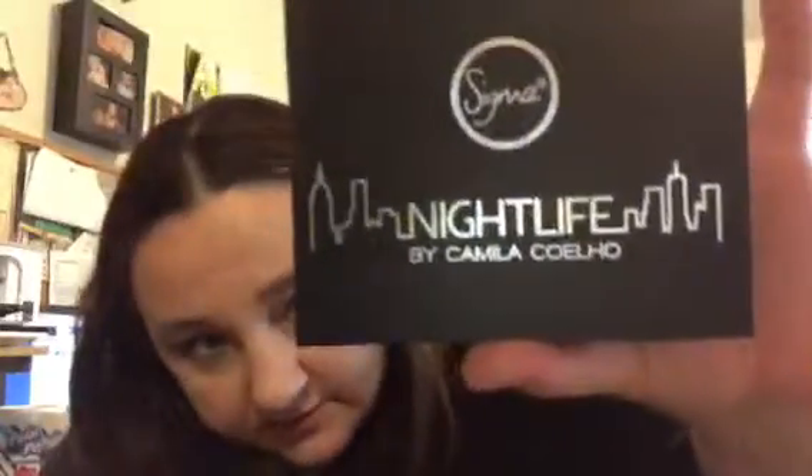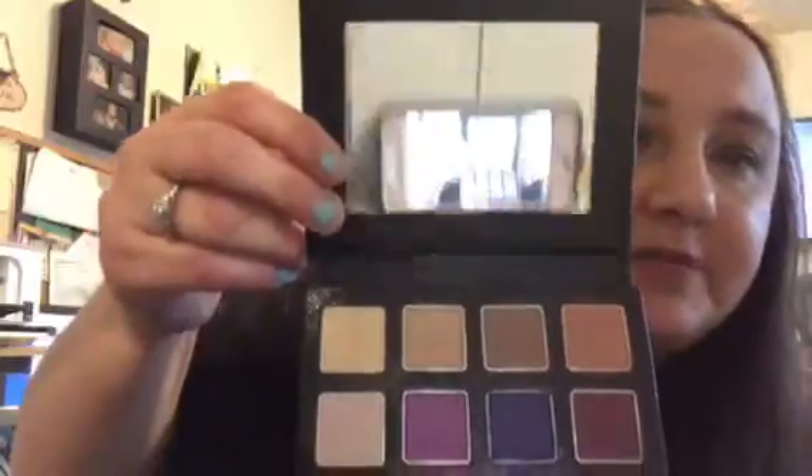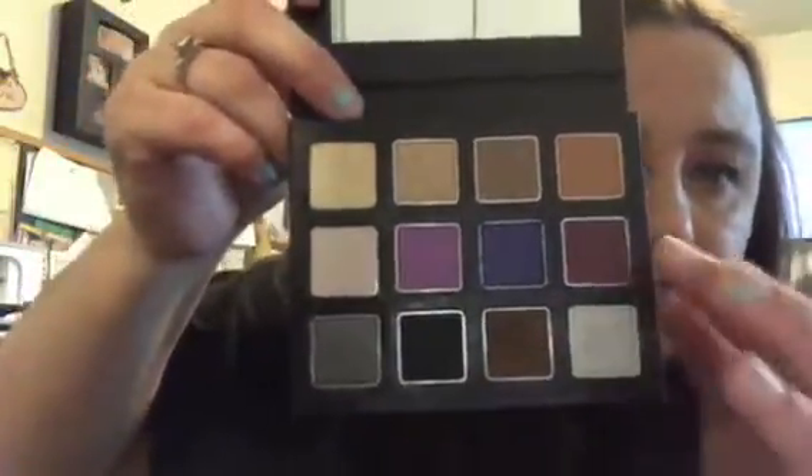I bought this from Sigma Beauty — it's called the Night Life by Camilla Coleo, I think. I've been using it for about three to four weeks now. It's got a beautiful size mirror and it's got some wonderful matte shades.